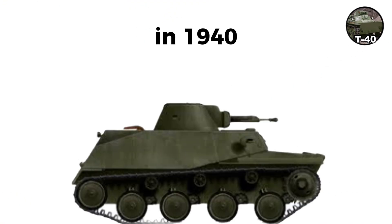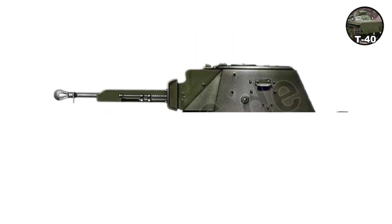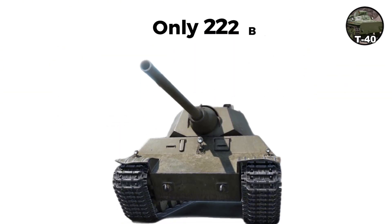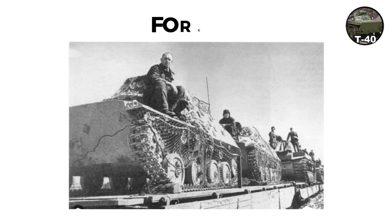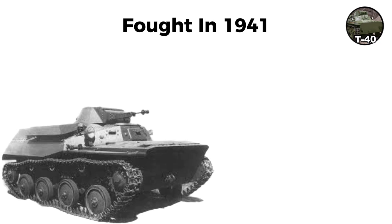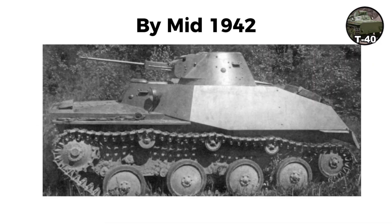The T-40, introduced in 1940, had more armor up to 13 millimeters and carried a 12.7-millimeter DShK heavy machine gun. Only 222 were built before war demands forced changes. The design morphed into the non-amphibious T-60. Some T-40s fought in 1941 during the Battle for Moscow. By mid-1942, virtually all amphibious tanks were gone from frontline units.